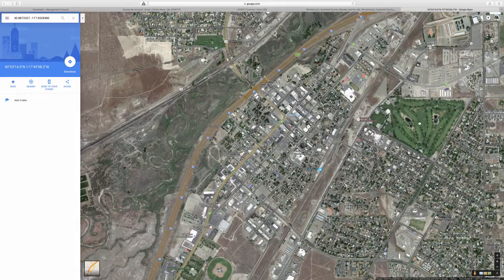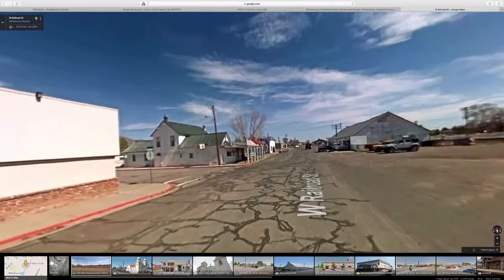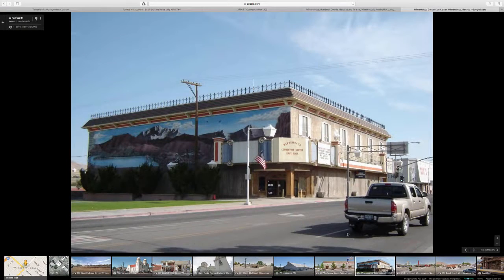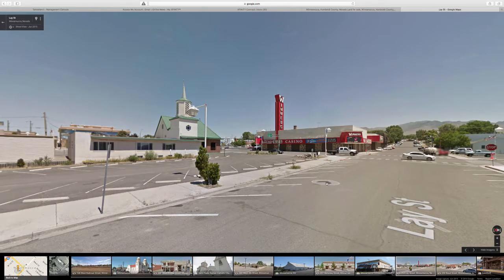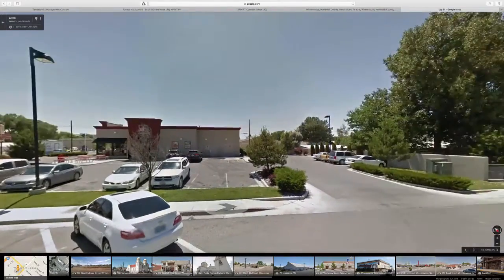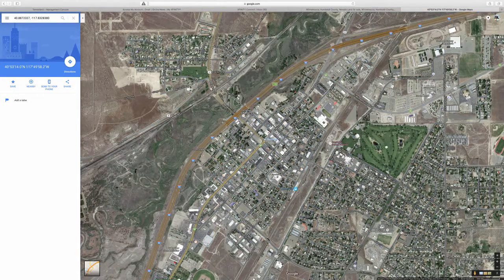Let's see if we have any pictures of the downtown area. Winnemucca is a small little casino town. Here are a couple pictures of downtown — a convention center, and here's a little steakhouse casino. Like I said, this is kind of the downtown area; it's not much but it's fun — definitely a good place to visit and get away from everything for a while.